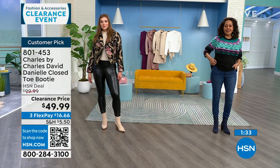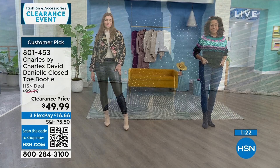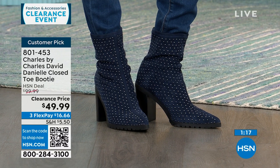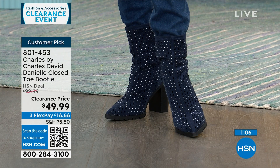$100 is pretty on-brand pricing for Charles by Charles David, and today it's half off. If you've always wanted to own a pair, get it on clearance for $16.66 as your first FlexPay payment. You get 30 days to wear them and see if they're the right fit. It's the black, beige, maroon, and navy — 50% off, free shipping implied.